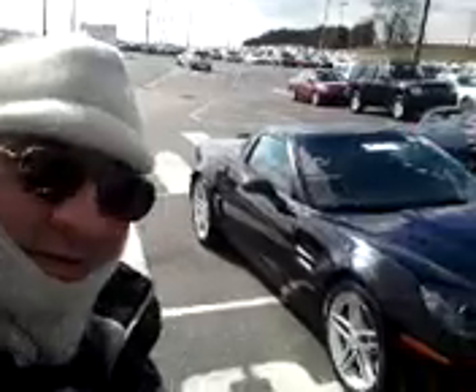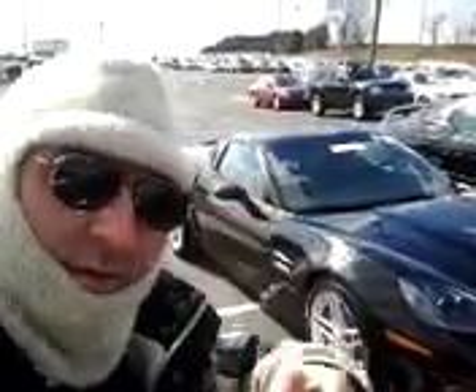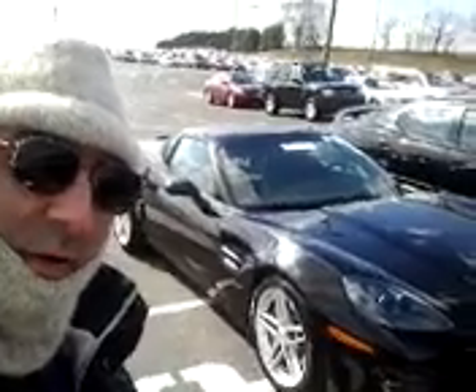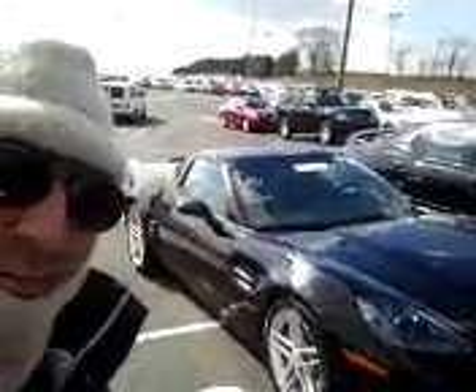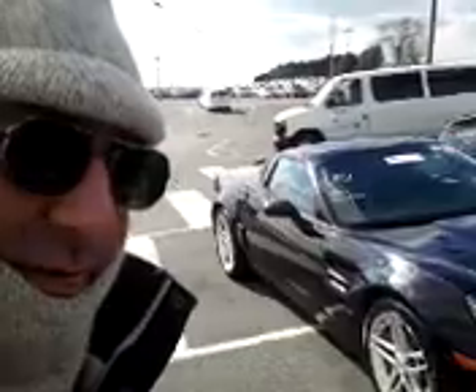Hey everybody, showcasing another car today at America's Manheim Auto Auction. This is a black Corvette Z06. Gorgeous car. Not Italian, but a very, very cool car. So we're going to talk about it a little bit.